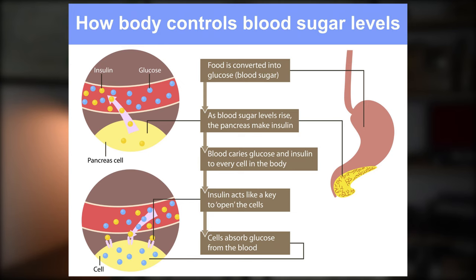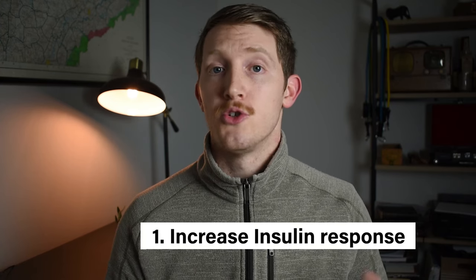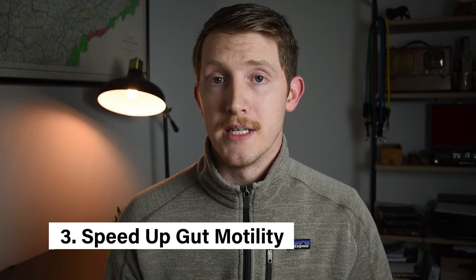So when you block this receptor, it blocks serotonin's ability after a meal to bind to it. Through this mechanism, ginger is able to increase insulin response, which in a generally healthy population will help reduce blood sugar by up to 35% in some rat studies. When this receptor is blocked, it increases the insulin response after a meal, decreases the blood sugar spike, and speeds up gut motility.